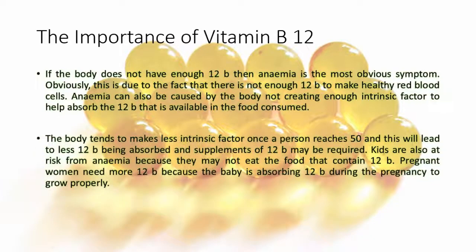The body tends to make less intrinsic factor once a person reaches 50, and this will lead to less B12 being absorbed, and supplements of B12 may be required. Kids are also at risk from anemia because they may not eat the foods that contain B12. Only pregnant women need more B12 because the baby is absorbing B12 during the pregnancy to grow properly.